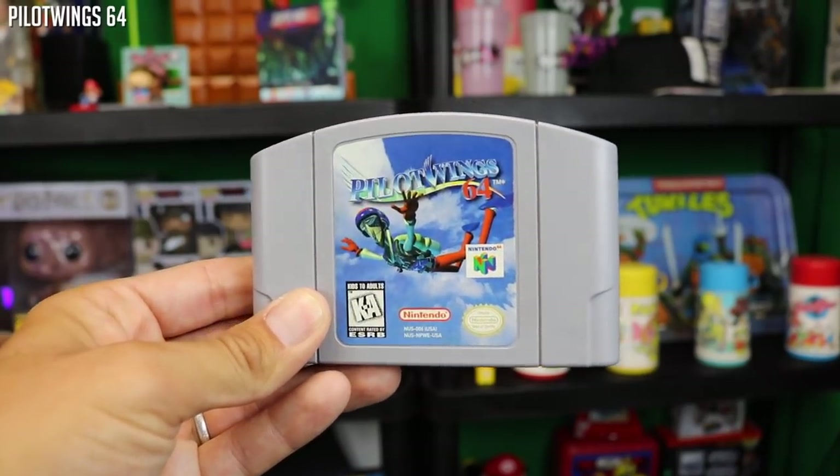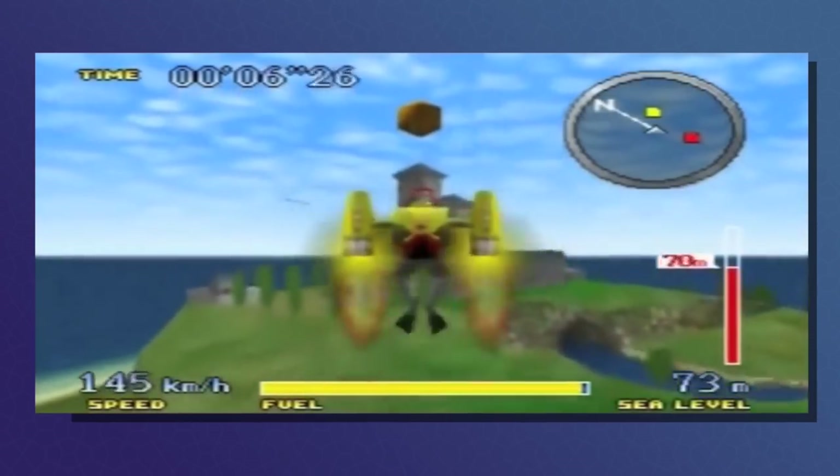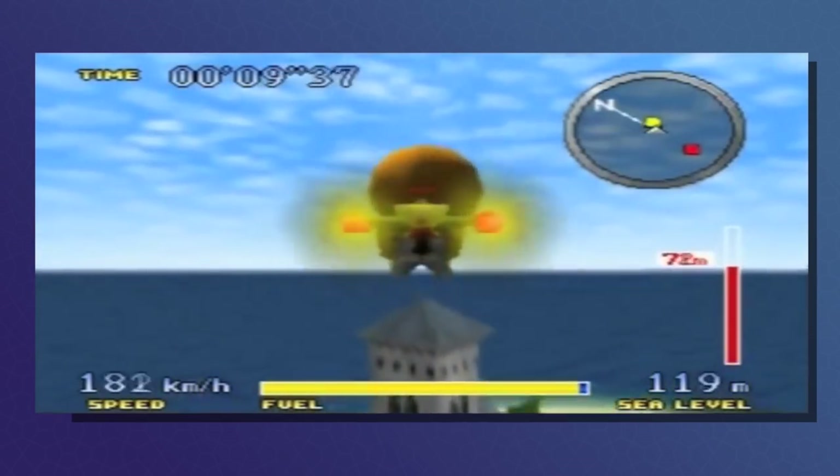One of my favorite series of all time — and something that needs to be put on the Nintendo Switch — would be Pilotwings. This is Pilotwings 64, one of the most beautiful soundtracks out there and a game series that I, as an action platformer guy, never thought I would like. But Pilotwings has grabbed my heart and I would love to see something like this come back on the Nintendo Switch.